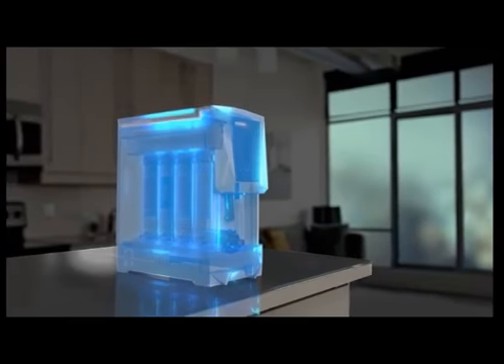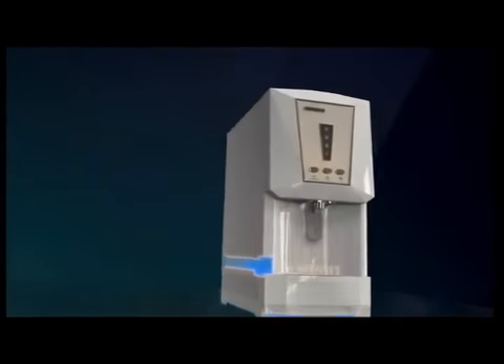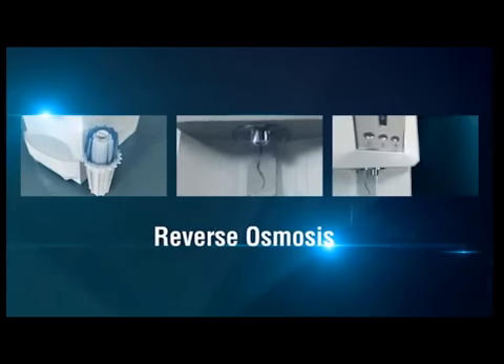Considered one of the world's best methods to remove contaminants in water, reverse osmosis is the preferred choice of the food and beverage industry and countless other applications calling for high quality water.